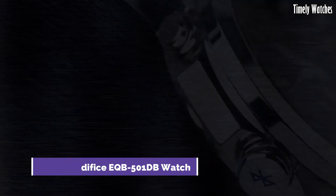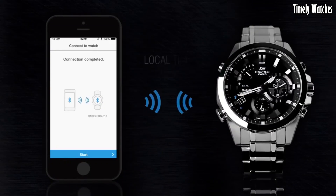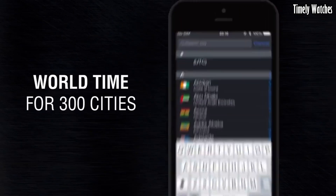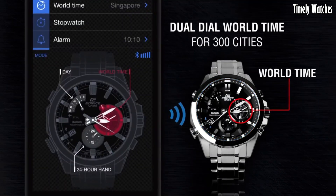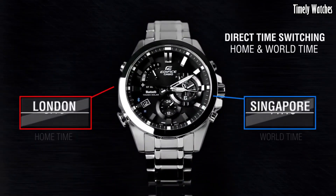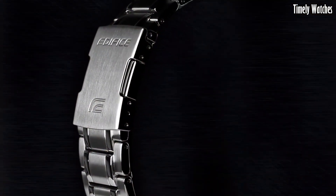Number 4. Casio Edifice EQB5001DB watch is a high-functioning watch with various features. It offers Bluetooth connectivity, allowing it to sync with your smartphone for accurate timekeeping, automatic adjustments, and world time updates. This watch displays the time, date, and day of the week. It features a chronograph function for measuring elapsed time and includes an alarm. It also tracks multiple time zones, making it ideal for travelers. With its robust construction, solar-powered battery, and water resistance, it combines durability with functionality. The watch is a stylish choice for both formal and casual occasions, meeting both aesthetic and practical needs.